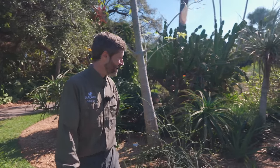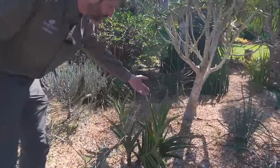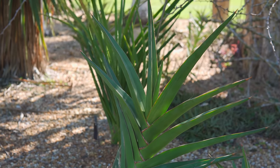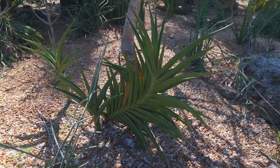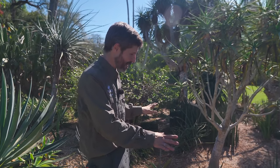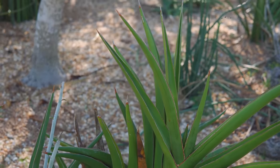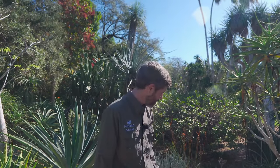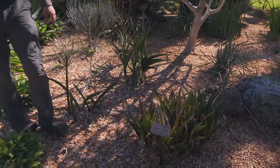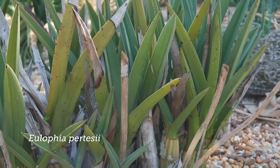We've interspersed more Sansevierias among other succulents here — another version of Sansevieria poellii, growing in full sun. It looks quite different; I have some at home grown in very deep shade where it gets much larger and more luxuriant. So some of these plants, even though they'll do well in full sun and may even be in full sun in nature, seem to actually prefer shade — something we're learning here.